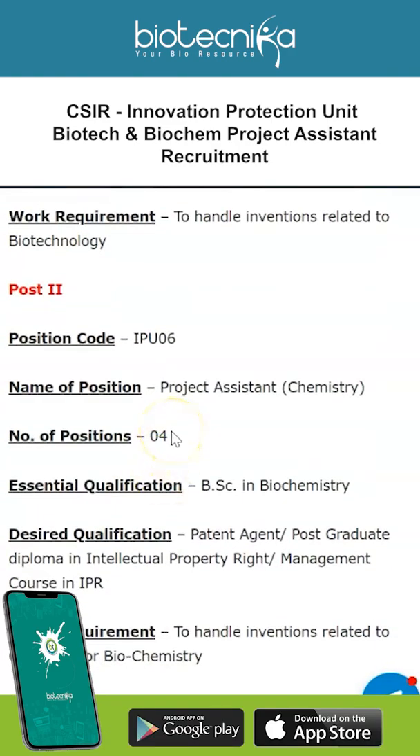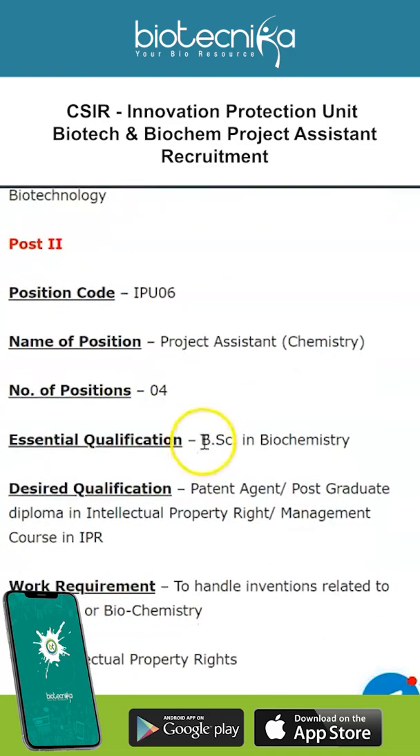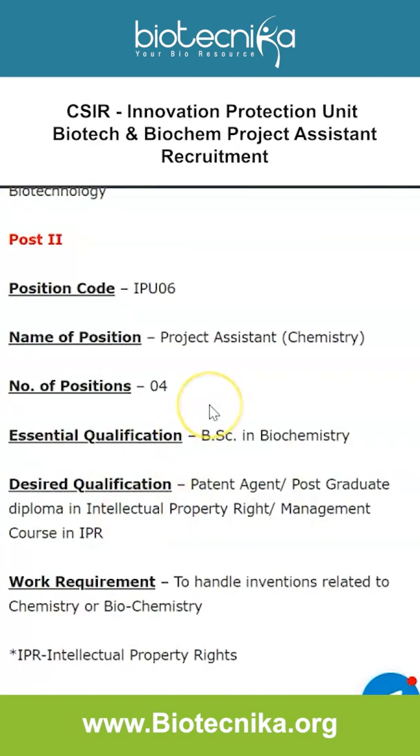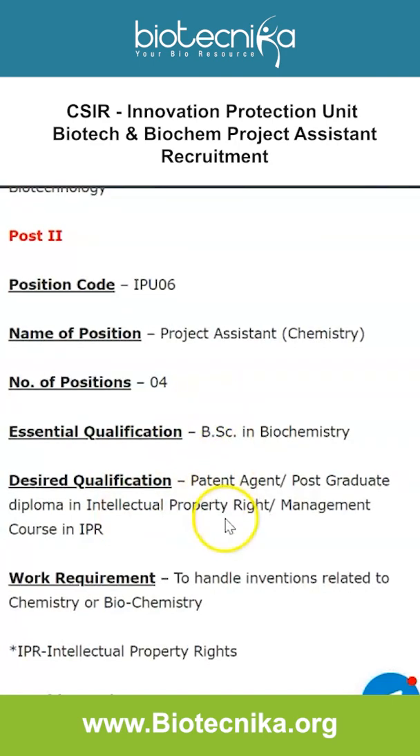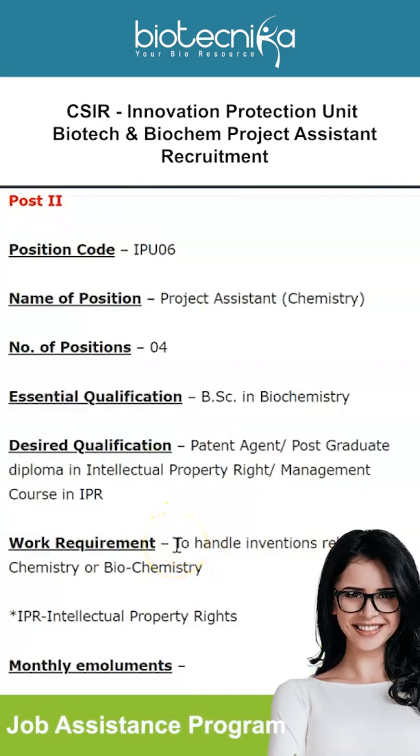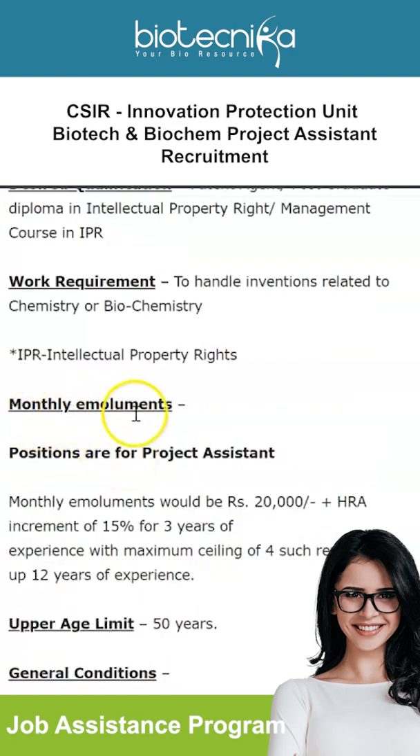Four vacancies are available for the Chemistry Project Assistant post — make a note of the position code. The essential qualification is BSc in Biochemistry, with the desired qualification being Patent Agent, postgraduate diploma in Intellectual Property Rights, or management course in IPR — similar to the previous one, but this requires BSc in Biochemistry instead of Biotechnology. The work requirement is to handle inventions related to chemistry or biochemistry.